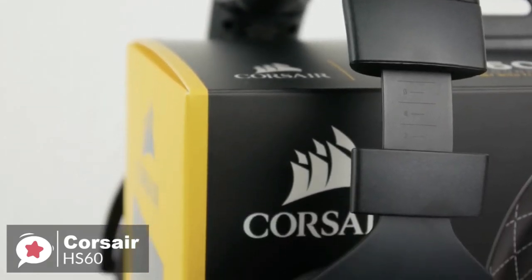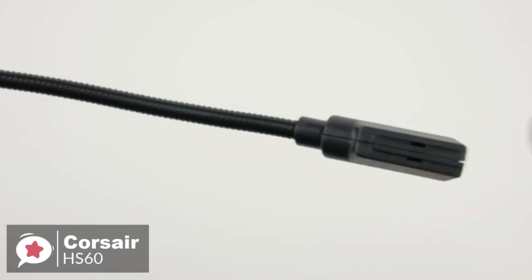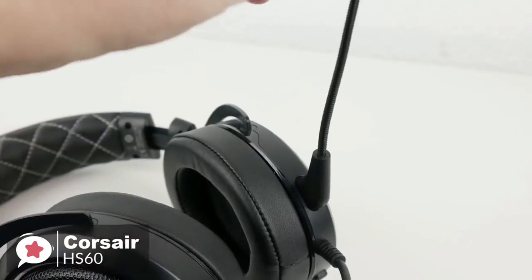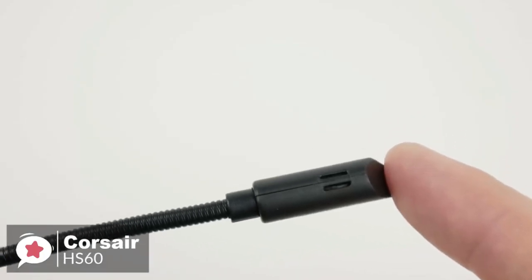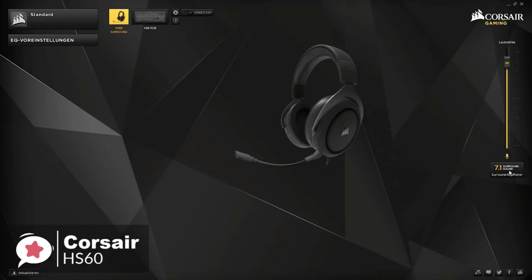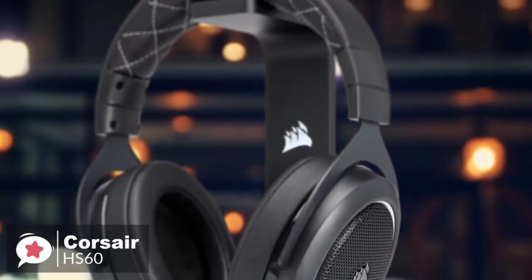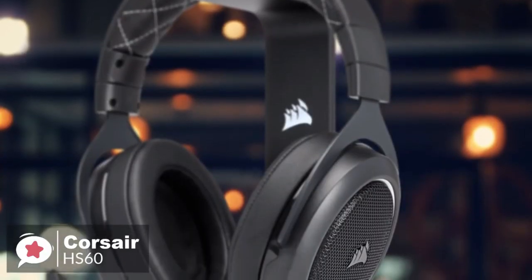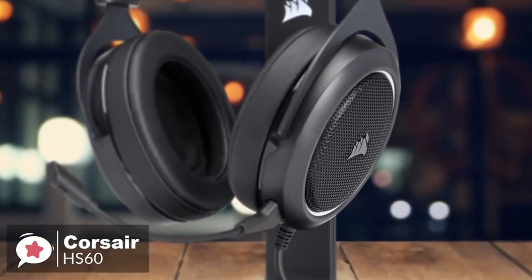The Corsair HS60 comes with a detachable unidirectional noise-cancelling microphone, and the quality of the microphone is actually very good for such a low price. The noise cancelling works quite well, as it will cancel out most of the background noise on your side. To conclude, the Corsair HS60 is a great gaming headset that offers more value than most competitors in a similar price range. With excellent build quality and audio performance, we think it's an ideal choice for the Xbox One user and one we would recommend.